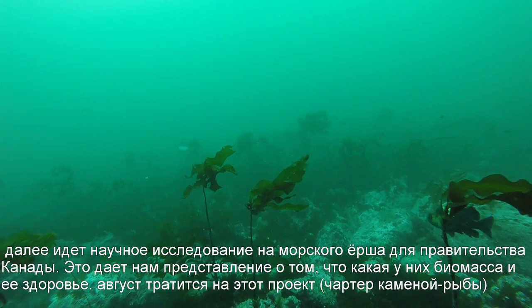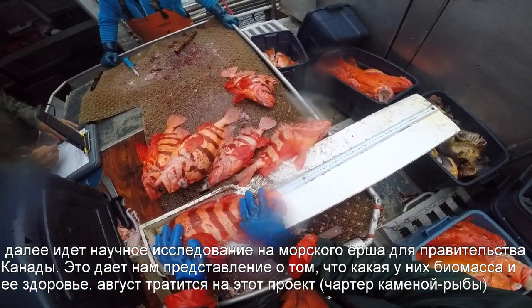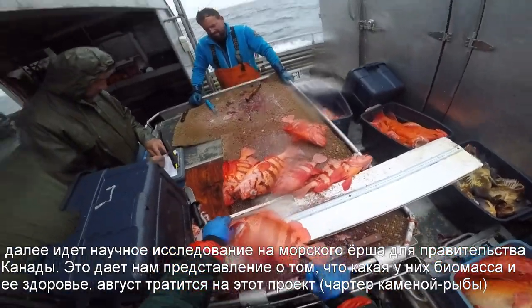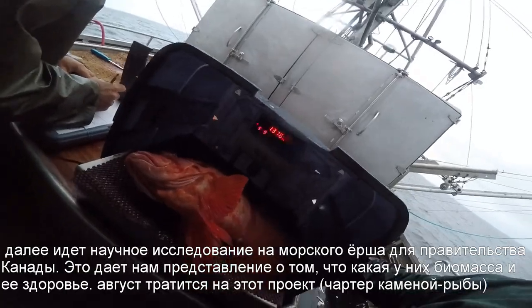Next comes the scientific research on rockfish for the Government of Canada. This gives us an idea of what the biomass is and its healthiness. August is spent on this project, the Rockfish Survey.